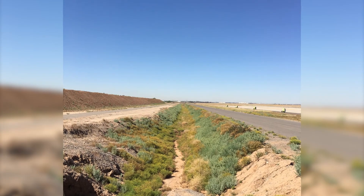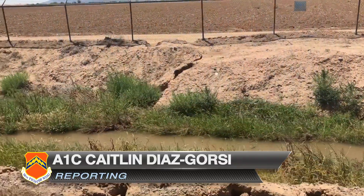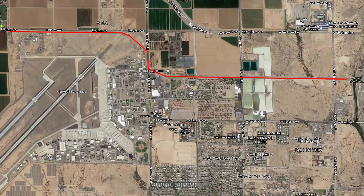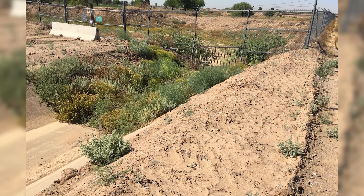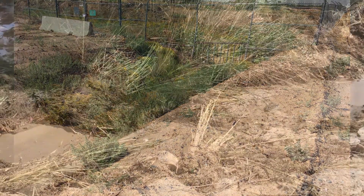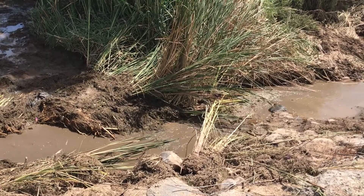The 56th Civil Engineering Squadron at Luke Air Force Base has removed over 1,000 tons of vegetation and debris from the south end of Runway Ditch to the Dysart Drain Wash. The removal, part of the bird airstrike hazard mission, helps deter wildlife from nesting in areas where they can pose a threat to our pilots and the aircraft they fly.